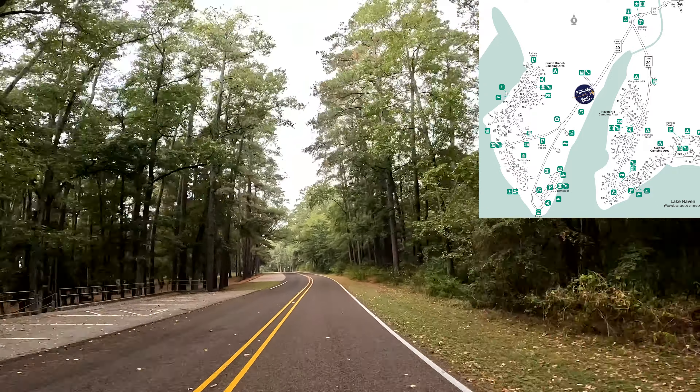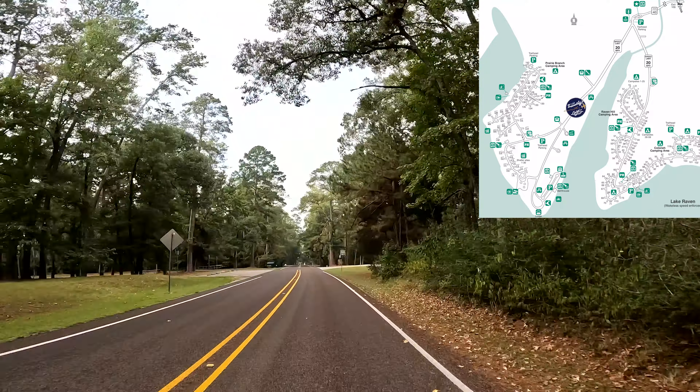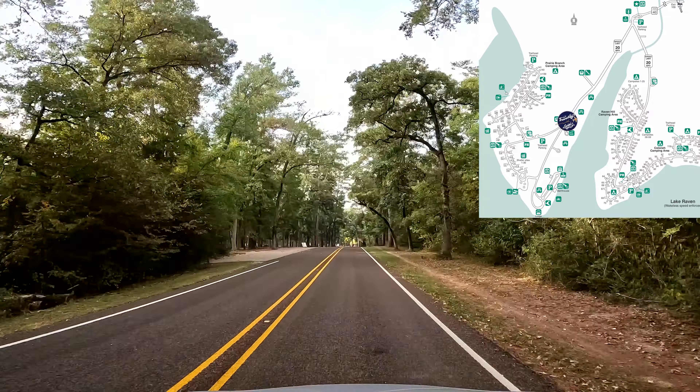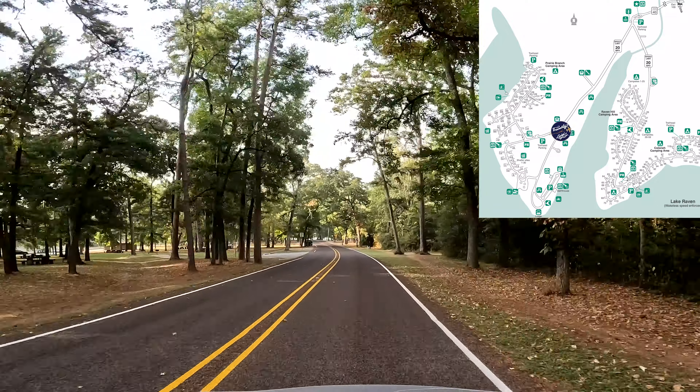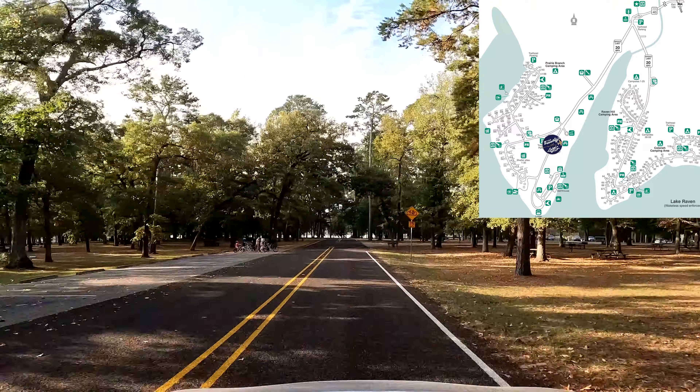Huntsville was a campground well before it became a park. Permanent flowing fresh water, walnut, hickory, persimmon, waterfall, fish, shellfish and plenty of other plants and wildlife drew Native Americans here. For them, Huntsville was a land of plenty.